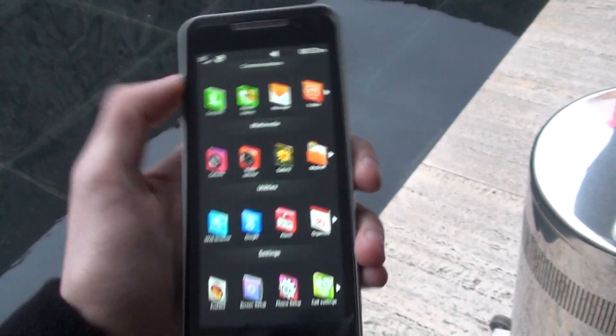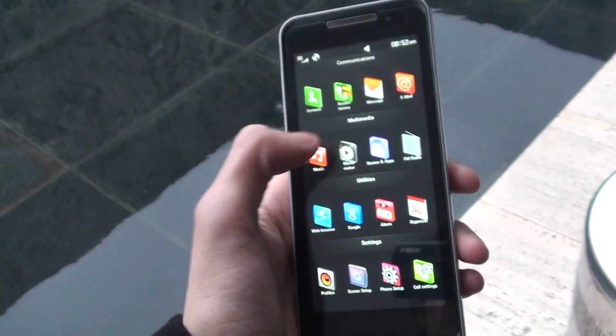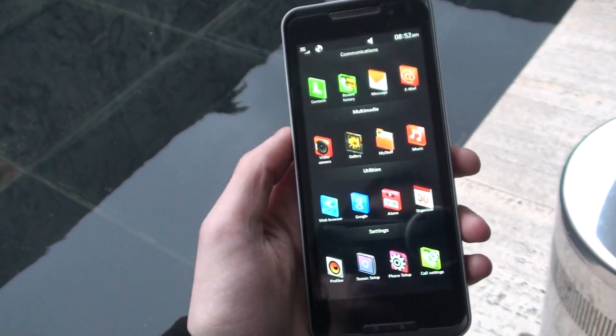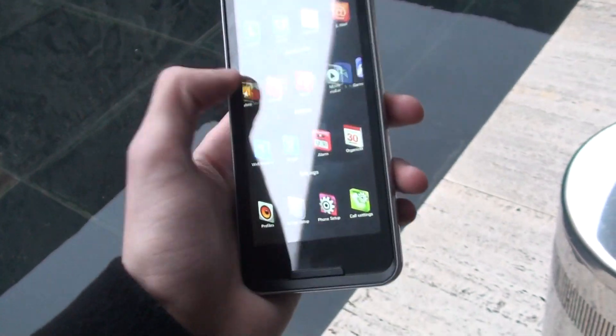The processor is an Atom at 1.6 GHz, which is typical for a netbook and not for a phone. This is a tablet which stays between the phones and the netbooks, so the operating system should allow for lots of applications.